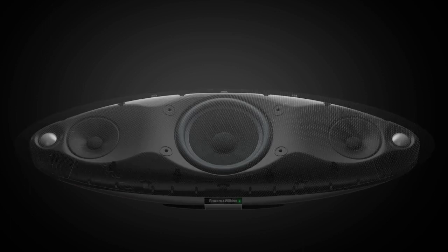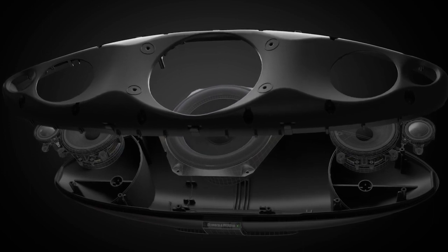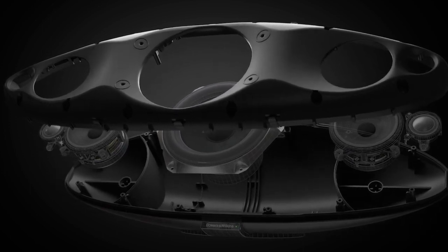A reinforced cabinet, which is around 50% more rigid than past Zeppelins, provides an incredibly stable base for the five drive units to perform at their best.